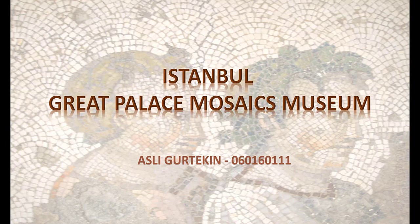Hello, I'm Aslan. I will be talking about Mosaic Museum. Its actual name is Great Palace Mosaics Museum.